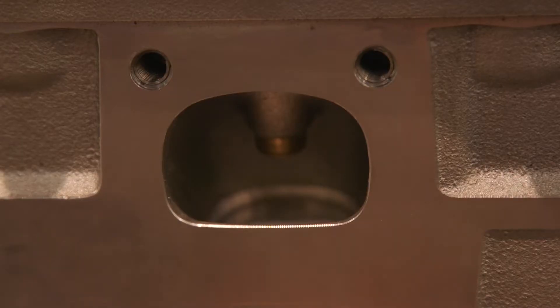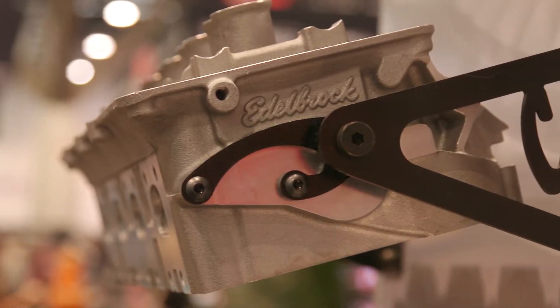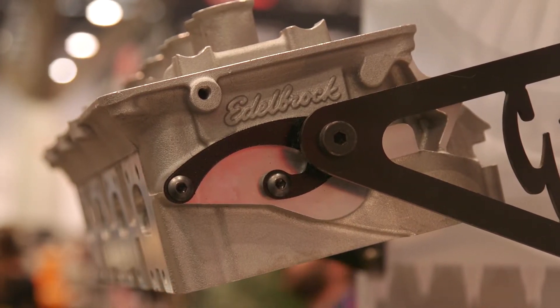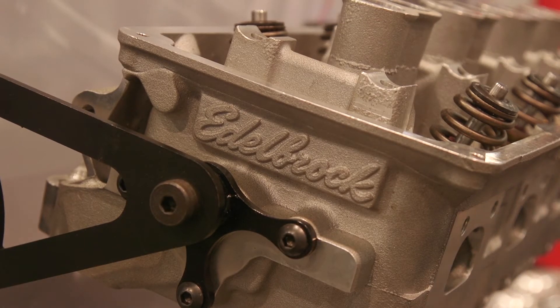We're also applying for a CARB number to make them smog legal in the state of California. They will come with fully CNC combustion chambers in three different volumes depending on your engine. They will fit all your 5.7 Earlies, your 6.1s, your 6.2s, and your 6.4 Hemis.